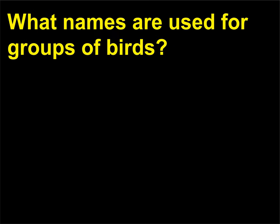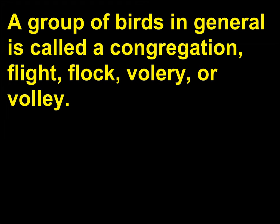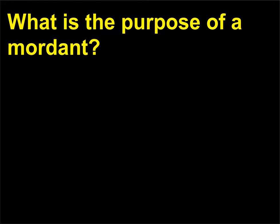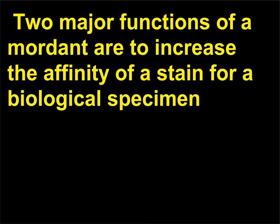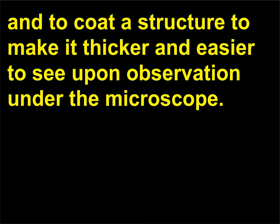What names are used for groups of birds? A group of birds in general is called a congregation, flight, flock, volui, or volley. What is the purpose of a mordant? A mordant is a chemical added to the solution used to stain a specimen in order to intensify the stain. Two major functions of a mordant are to increase the affinity of a stain for a biological specimen, and to coat a structure to make it thicker and easier to see upon observation under the microscope.